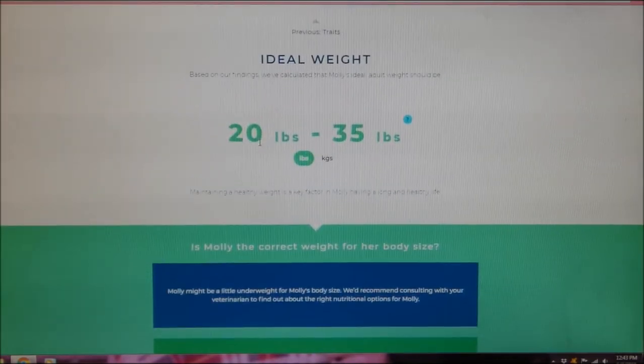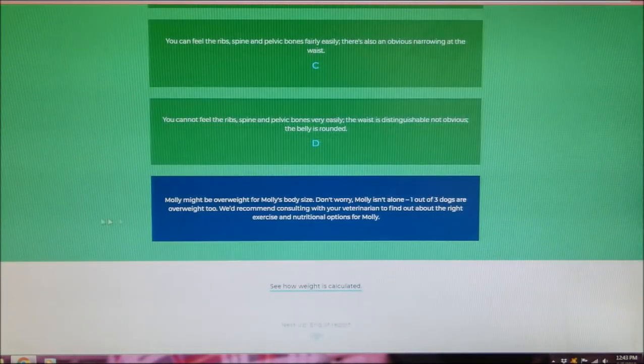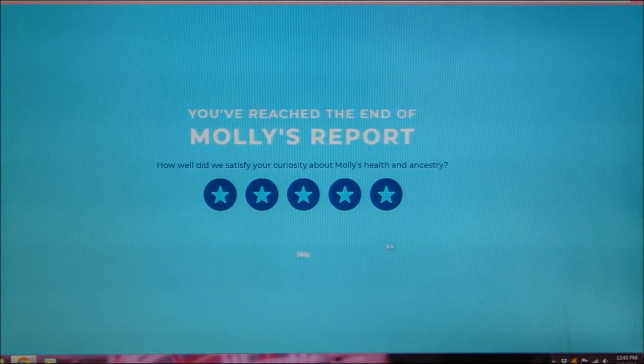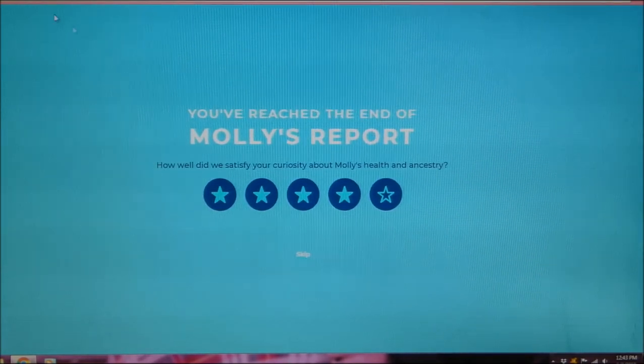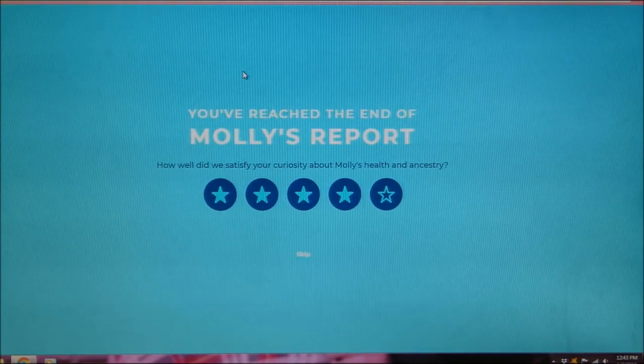You can learn a lot from this. Next up is their ideal weight — Molly weighs about 30 pounds, so we're perfect right now. If you have an overweight or underweight dog, or even a puppy, you can find out what their ideal weight will be when they're full grown. At the end of the report you can fill out a little survey. You get tons of information, which is really great. It definitely gives me peace of mind.